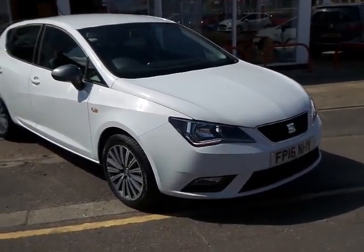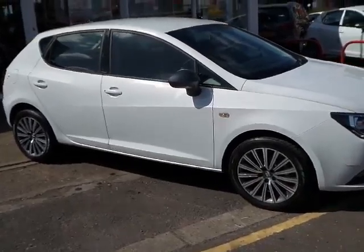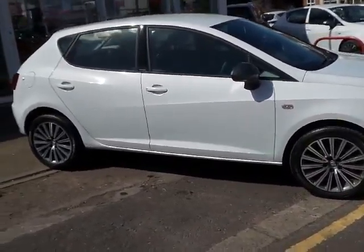I'm Shellwell today. We've got a 16 plate Seat Ibiza 5-door hatchback, looking very sporty with diamond cut alloy wheels all round.